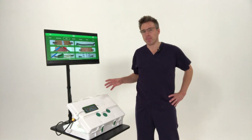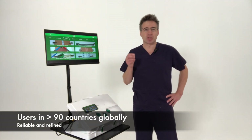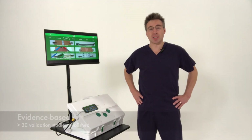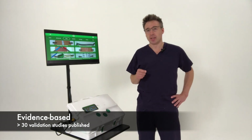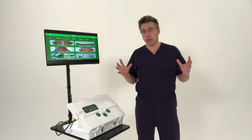EOSurgical make this, the EOSIM, the world's best laparoscopic simulator. It's the best because it's tried and tested, with users now in over 90 countries globally. It's the best because it's robustly evidence-based, with more than 30 peer-reviewed validation studies demonstrating its effectiveness as a training tool published by groups from all around the world.